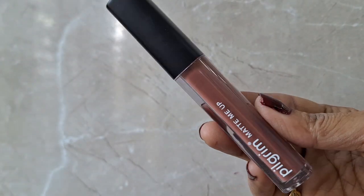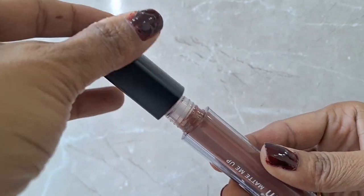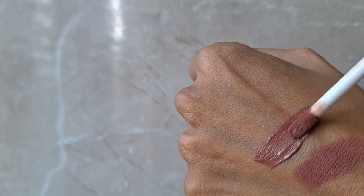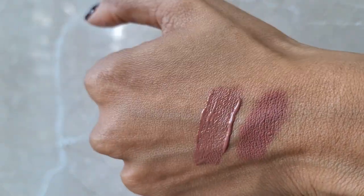For the next nude option, I have the Pilgrim Matte Me Up liquid lipstick. This is their new launch which I have specifically included in this video. This is a liquid lipstick in the shade 04 Nude Obsessed. The packaging is really nice — it has Spanish quality and hyaluronic acid which will not make your lips dry, because generally liquid lipsticks can dry out your lips. It is not heavy on the lips. The shade is such a beautiful nude, comes with a wand applicator that is very easy to apply, and is suitable for all Indian skin tones.